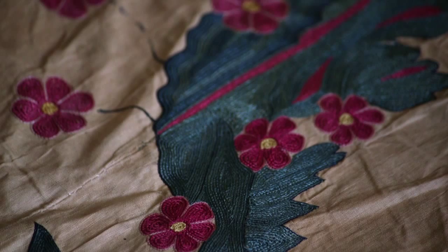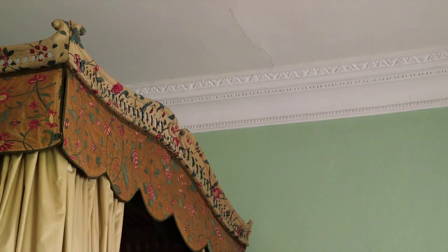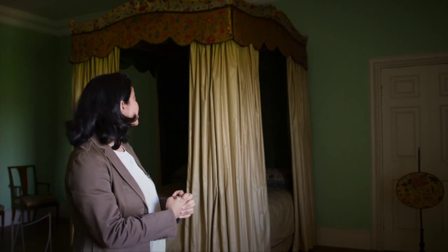At Osterley, these Indian textiles are some of the remaining evidence of the monopoly that India and China had over the textile trade during that time, and of how sought after these textiles were by wealthy families in England.